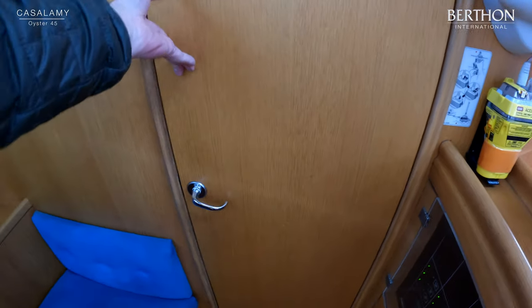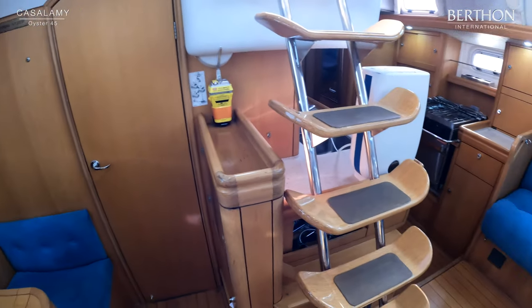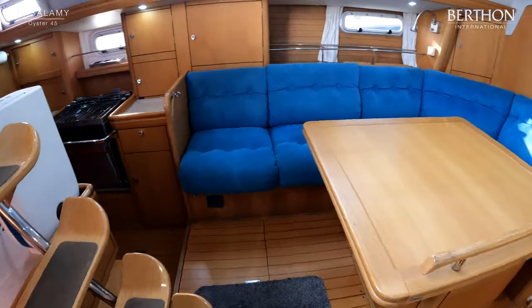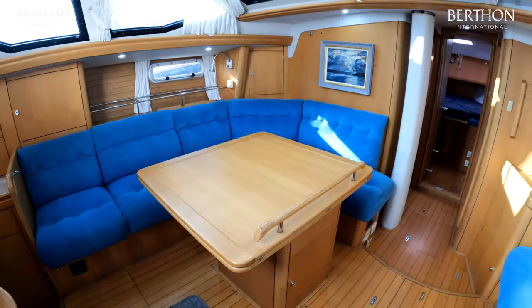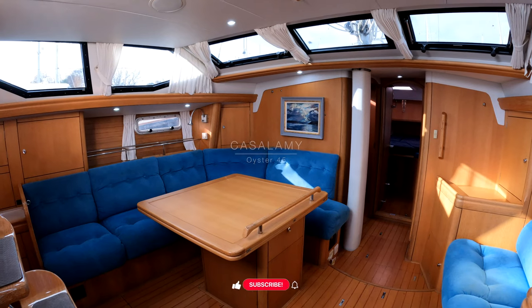So, a well-appointed, well-loved and capable blue water cruiser. Casalamy is ashore here at our offices in Leamington and available to view seven days a week. Please feel free to get in touch if you would like to discuss or would like any further information. Thank you.